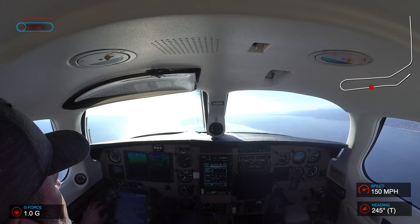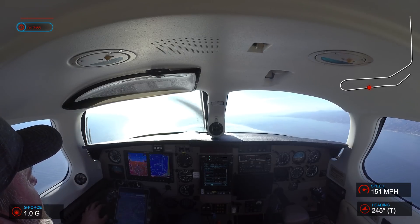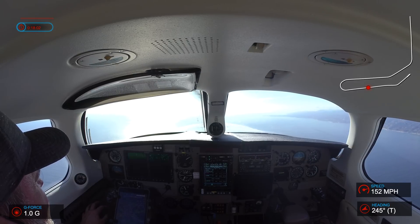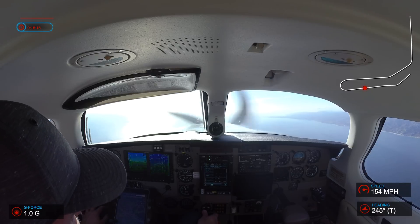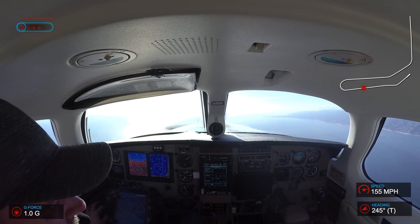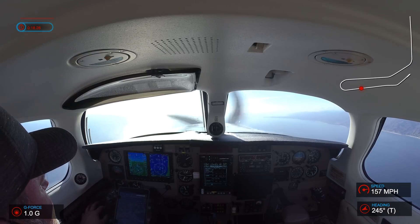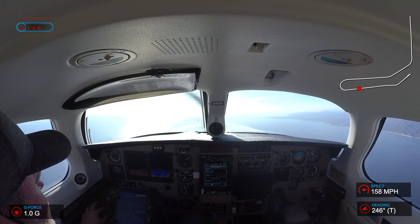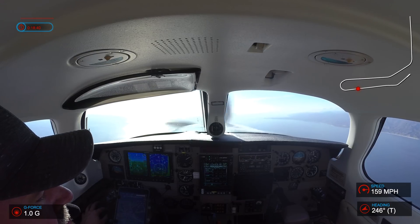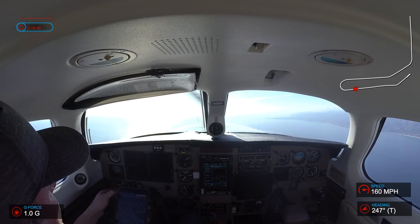5R Papa, you can expect a right-hand turn towards Victor 165 leaving 6,000. Expect turn to 165 at 6,000. 5 Romeo Papa, you're out to maintain 5000. I'll do 5,000, 5R Papa.